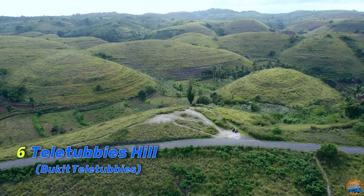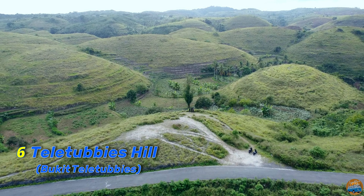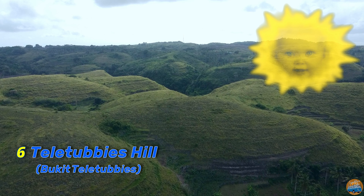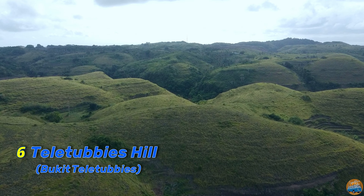At number six we have the whimsical Teletubbies Hill. Named for its rolling hills that resemble the landscape from the beloved children's show, this spot offers panoramic views that are sure to transport you to a magical world.